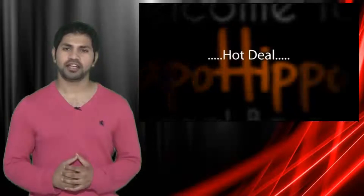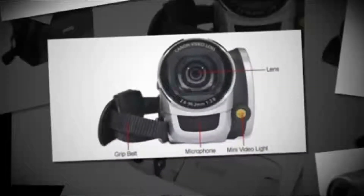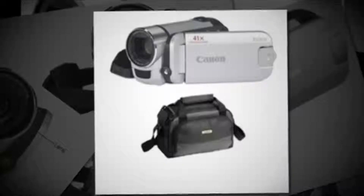The hot deal I've got for you is the Canon FS300 4400B001 flash memory camcorder. This item is being sold directly from eBay.com at a low price of $144.99 plus free shipping. This is a flash memory camera, so all you do is put in your SD card and start recording on this camcorder.